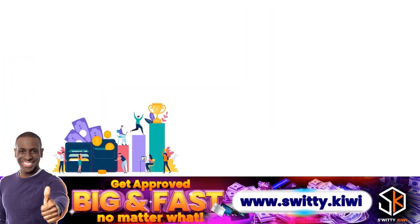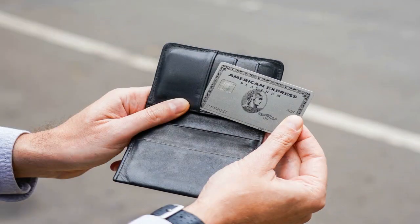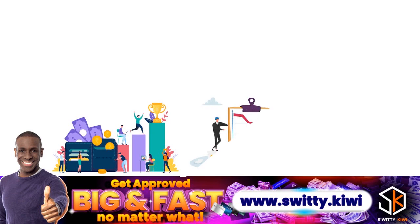Before you upgrade or downgrade, make sure you're not missing out on valuable rewards. American Express offers a wide variety of credit cards, each with its own unique set of benefits depending on your lifestyle. Upgrading can give you access to higher rewards rates or more travel perks. Downgrading can save you money on annual fees, especially if you're not using all the benefits of your current card.